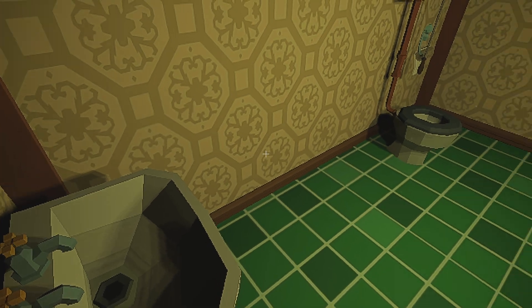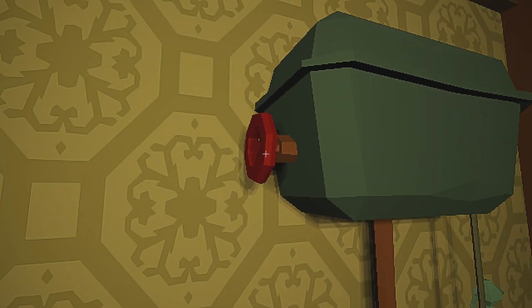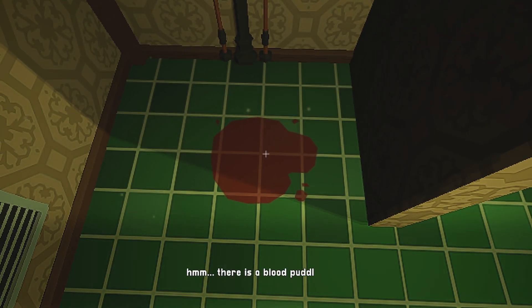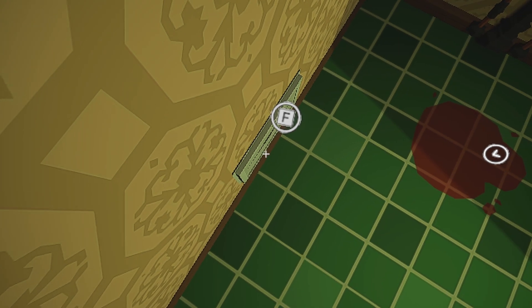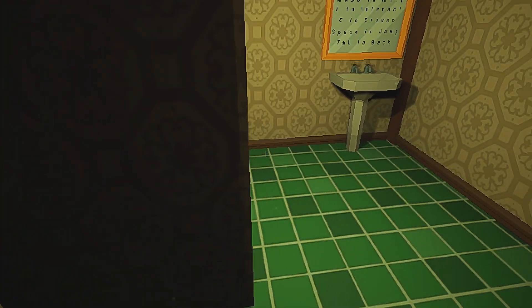Empty toilet paper — oh, that's tragic. There's a blood puddle here. What happened? Did anyone get injured, or is it mine? Maybe it's ketchup, maybe it's Tom the Tamale Man. There's a vent here — it feels wobbly. How about we take it off? We cannot yet — probably need to get a screwdriver or something.